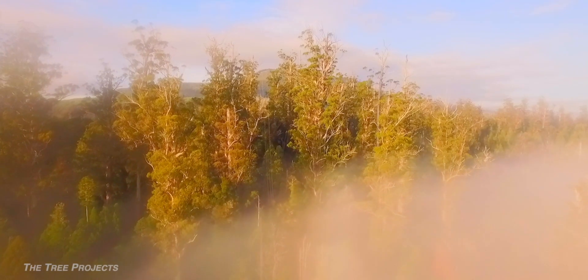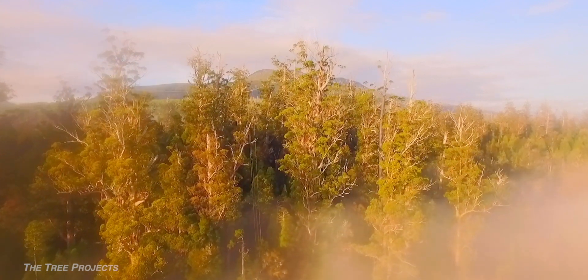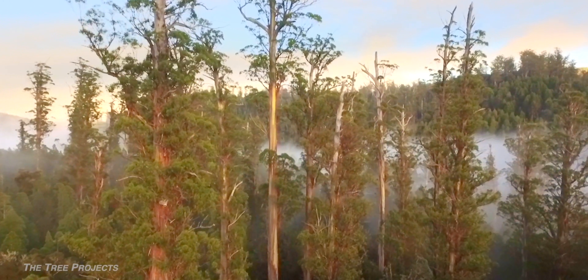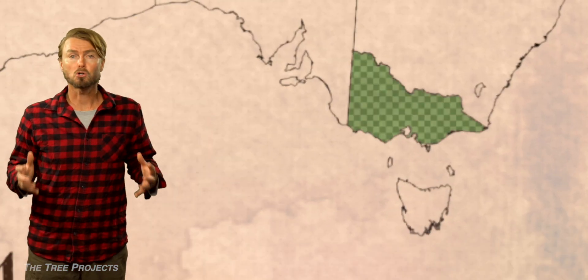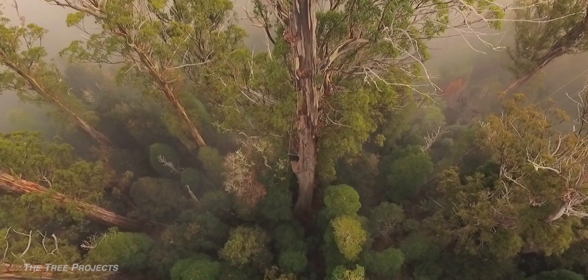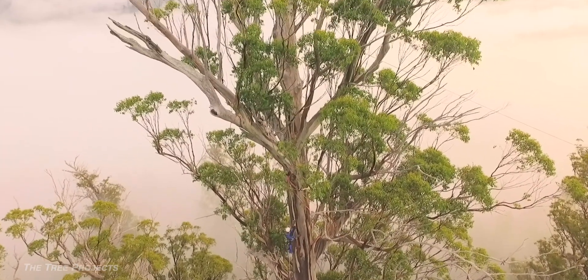Can you imagine a forest of trees soaring 100 metres into the sky? Well, imagine no more, because that forest exists right here in Australia. The cool wet forests of Victoria and Tasmania are home to these gigantic trees, some of which are more than 500 years old.